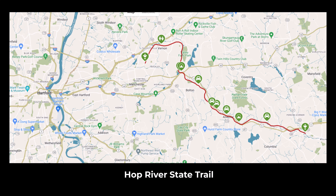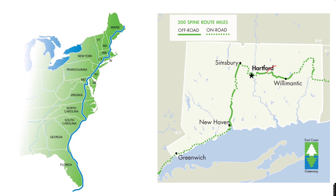Lunch is very good. The 20-mile-long trail is east of Hartford, Connecticut, and is part of the 3,000-mile-long East Coast Greenway.